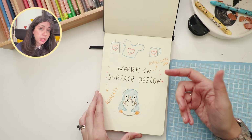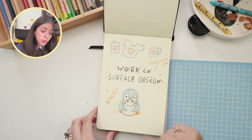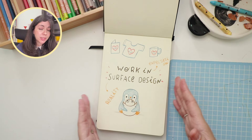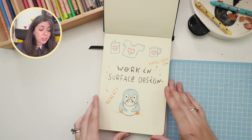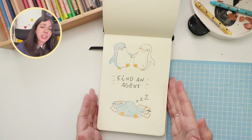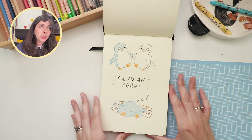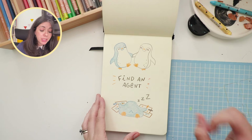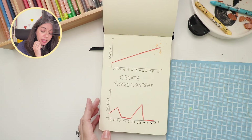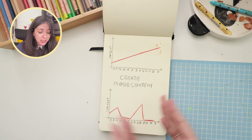One of my goals for 2022 was to work in surface design and have my illustrations on a bunch of products. In reality, I just had a small child and didn't really have time to focus on anything more than what I already had on my plate, so I didn't do any of that. Another goal was to find an agent, but again I was just too tired and too overworked to try. I also wanted to be more consistent and create more content for social media — sometimes I did, sometimes I didn't.